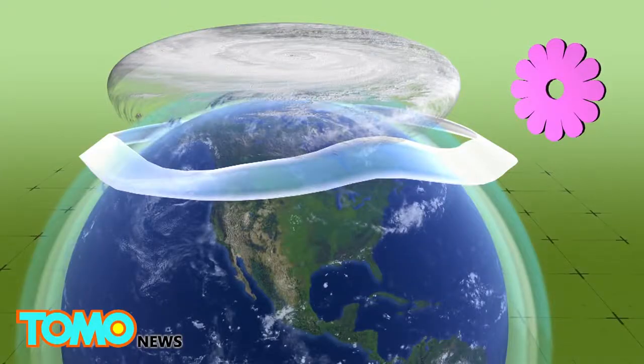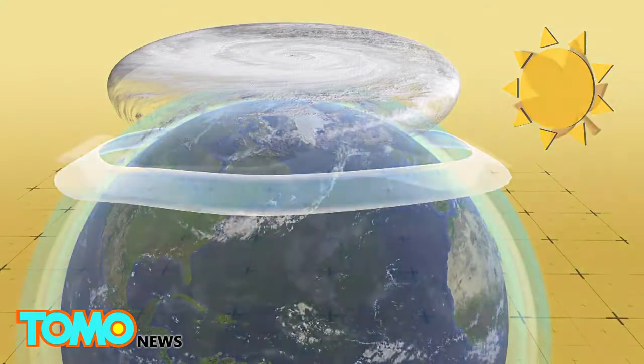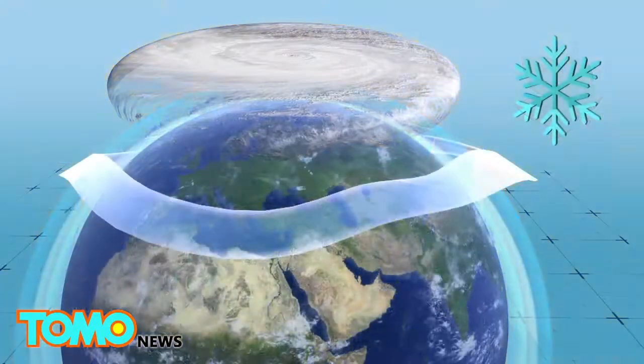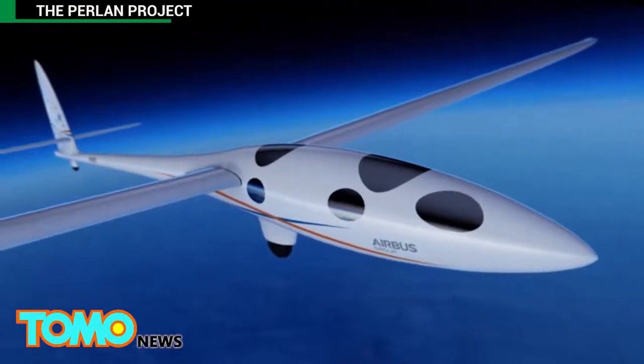Studies have found that the polar vortex and polar night jet, existing only in winter, provide the high-speed wind in the stratosphere that powers incredibly high waves — those needed to fly the Perlan 2. The Perlan 2 is slated to attempt the feat sometime this year.